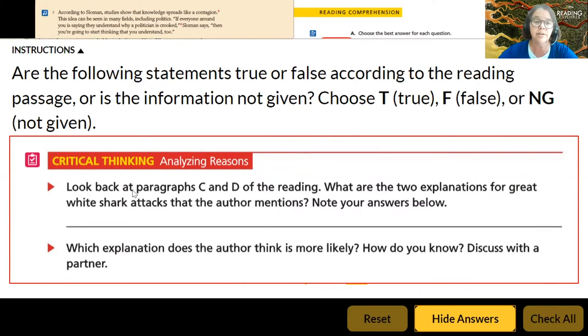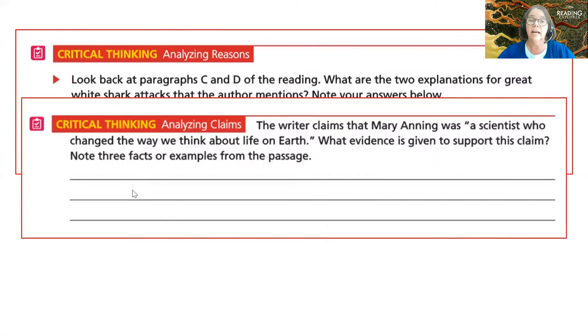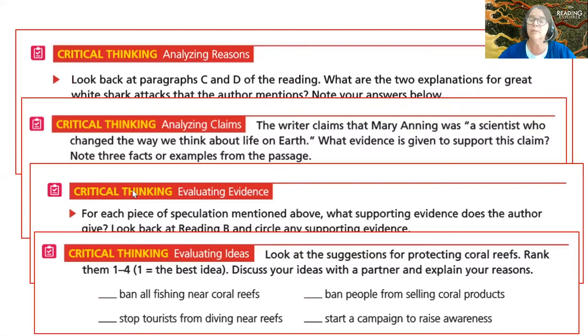You'll also see a lot of analyzing — analyzing reasons, analyzing claims, evaluating evidence, and evaluating ideas. One of the key features is that we want students to build their reading skills, but also become much more critical readers and think about what they're reading — not just the words on the page, but putting all the words together and thinking about what they suggest.